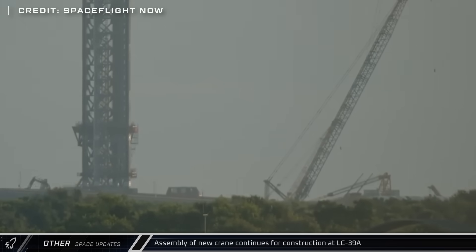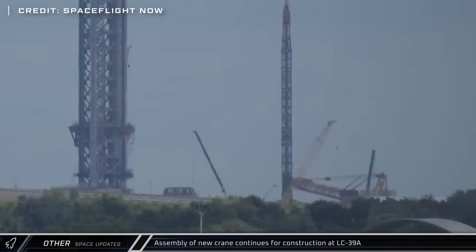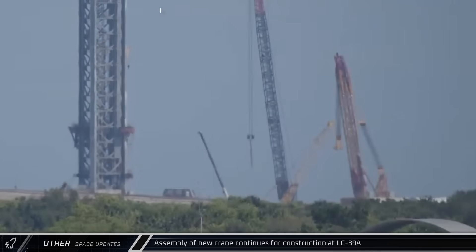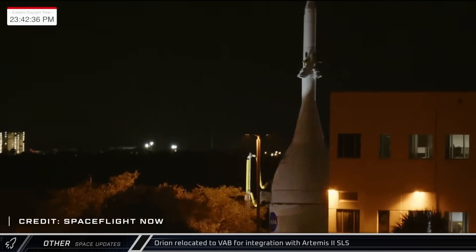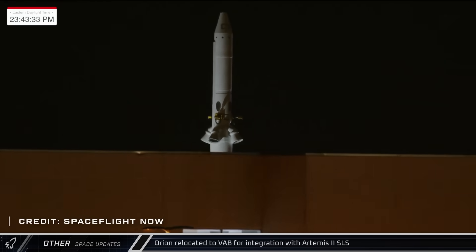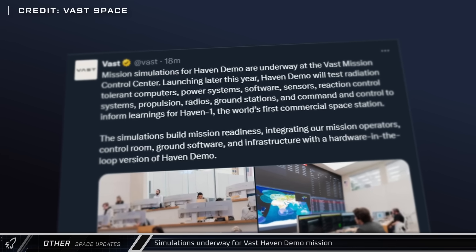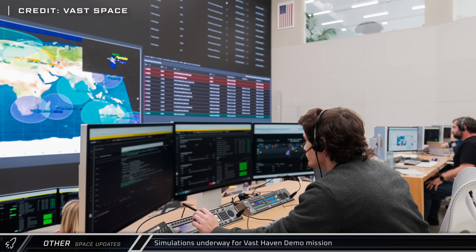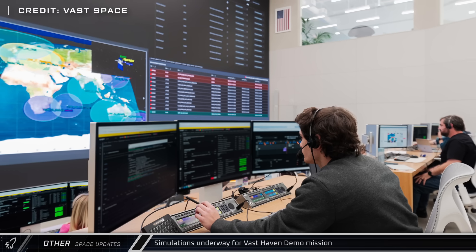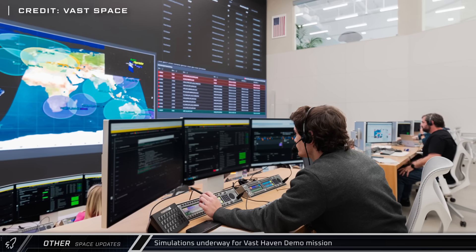Assembly of the massive Liebherr LR-13000 crane at LC-39A continued with the raising of its derrick for the first time this week, as SpaceX works to bring the Starship pad into service at the historic launch complex. The Orion spacecraft was brought to the Vehicle Assembly Building for integration with the Space Launch System rocket ahead of the Artemis II mission, currently scheduled to launch sometime in early 2026. Finally, VAST announced it's running mission simulations for their upcoming Haven Demo Launch — a 500-kilogram demonstration satellite — at their Mission Control Center in Long Beach. The demonstration mission will test key systems for their upcoming commercial space station architecture.